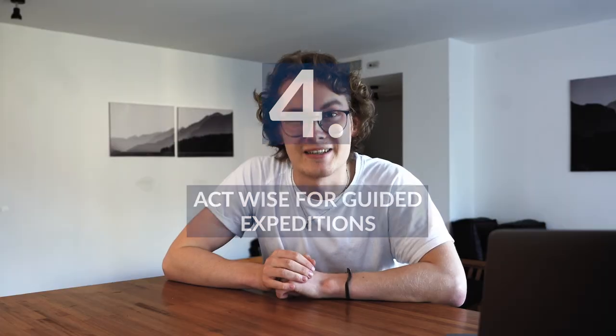Fourth tip: act wisely for guided expeditions. Depending on the weather and conditions, it can be really useful to book a tour in advance — for example if you want to visit the Vinci Guerra Glacier. Last but not least, don't overwork yourself. The Tierra del Fuego offers so many great things to see that you need two weeks to do everything.